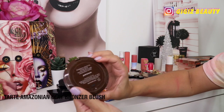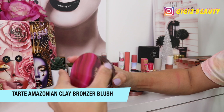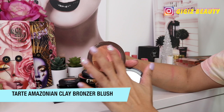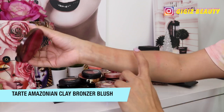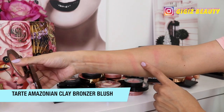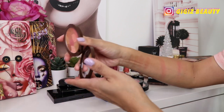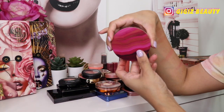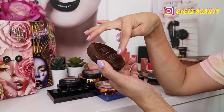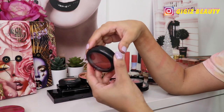I do have this by Tarte — the Amazonian color clay bronzer blush, which is old in my collection. It was a limited edition product where you swirl them all together for a beautiful blush, but it's barely showing up anymore — really subtle and not very pigmented. I'm going to go ahead and declutter these because I haven't used them in a while and I think they're already too old.